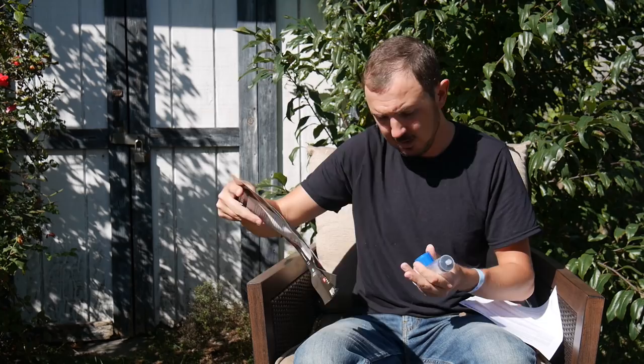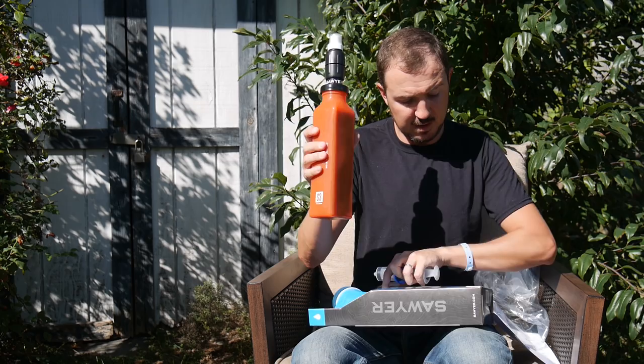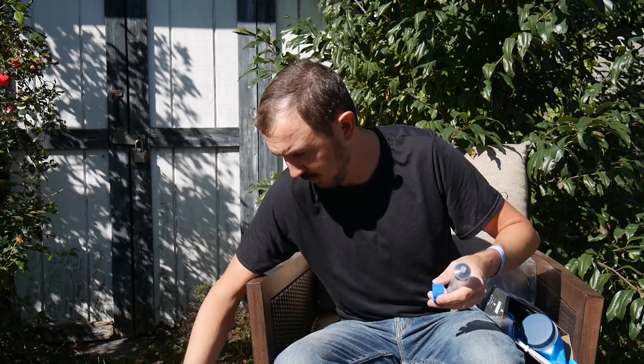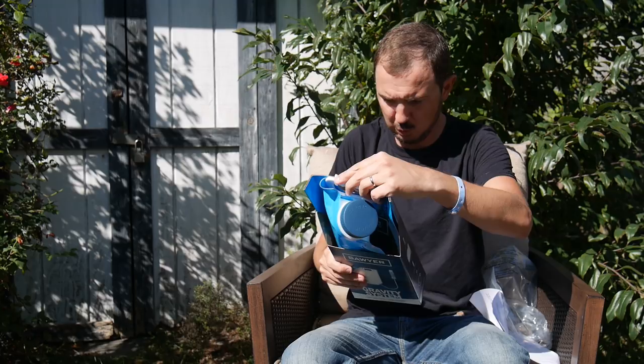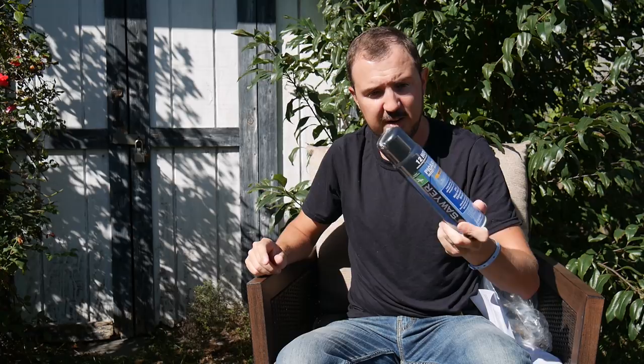It looks like they also sent a gravity system to go along with it, which is kind of cool. Some of you are going to say 'oh my god, that's so big' — I'll pop up the weight, but it's not as heavy as you'd think because of the foam and light rubber material. It will take up some room in your pack, but you're getting those additional filtration capabilities depending on your needs. There's a bag here so I guess I'll hang it or set it on a flat surface as a gravity filter.